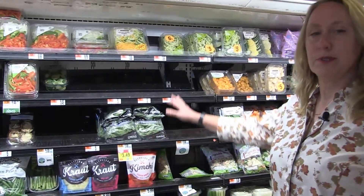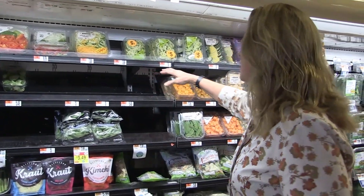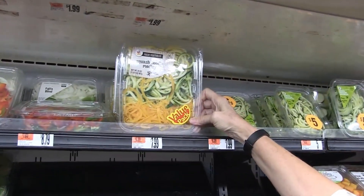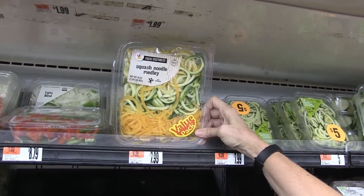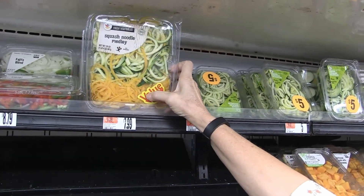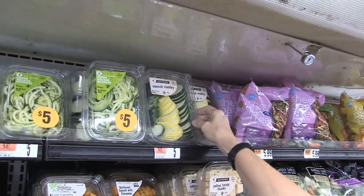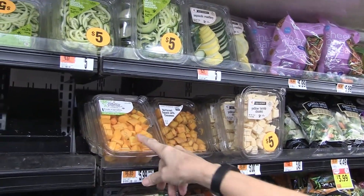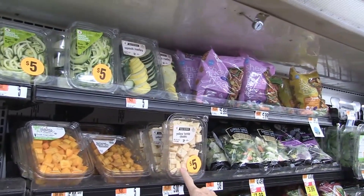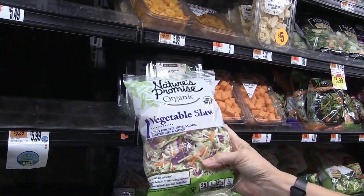Here they have vegetables that are cut up and prepared to substitute for pasta. So here you have a noodle medley — it's not pasta, it's actually made out of different vegetables: yellow zucchini, green zucchini, and squash. There's another squash medley — butternut squash with cinnamon on it. And there's vegetable slaw, all chopped up, that's easy to cook.